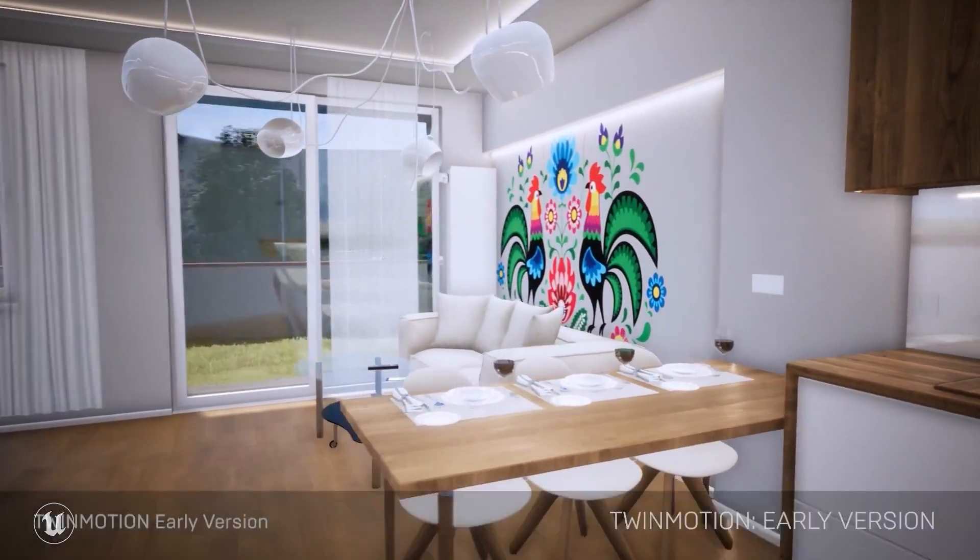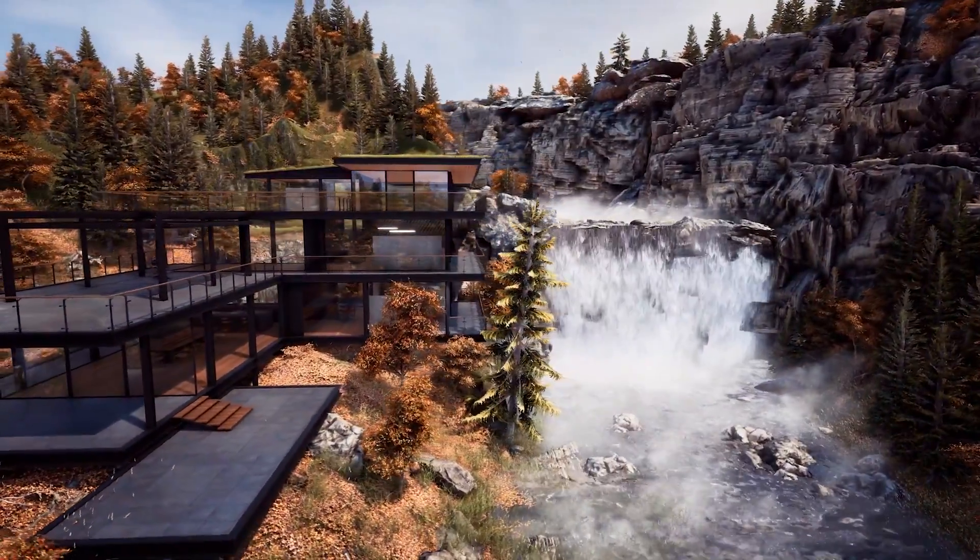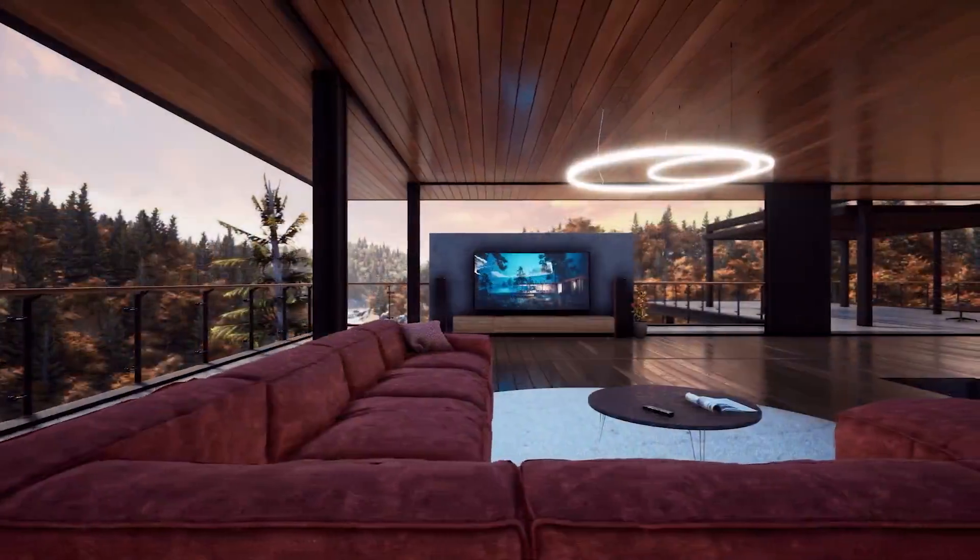I found out about a Twinmotion challenge which was taking place — it was a short animation of a modern building in fall, and I was actually able to win it.